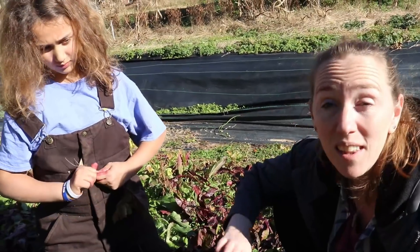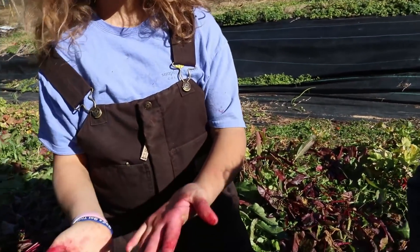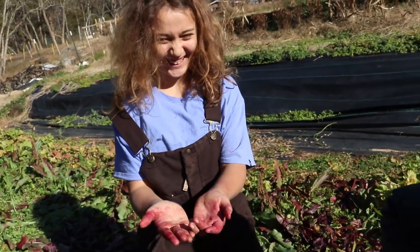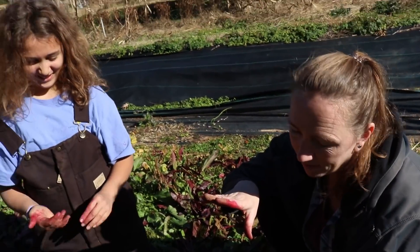I personally like twisting off the tops better than cutting them myself, but your hands get a little more yucky. Man, I thought mine were red — let's see yours too. That looks like something bad happened over here.